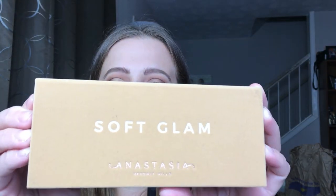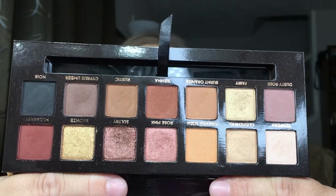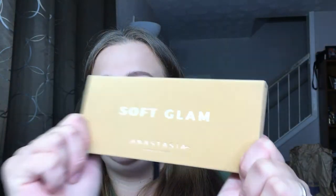For eyeshadow palettes, I have a couple I highly recommend picking up during this sale. The first is the Anastasia Beverly Hills Soft Glam palette, which has very quickly become one of my favorites — it's definitely the palette I've been reaching for most lately. The colors are stunning; it's an everyday palette but you can make a great night look with it too. I have it on my eyes today. It's $42 and I highly recommend it.